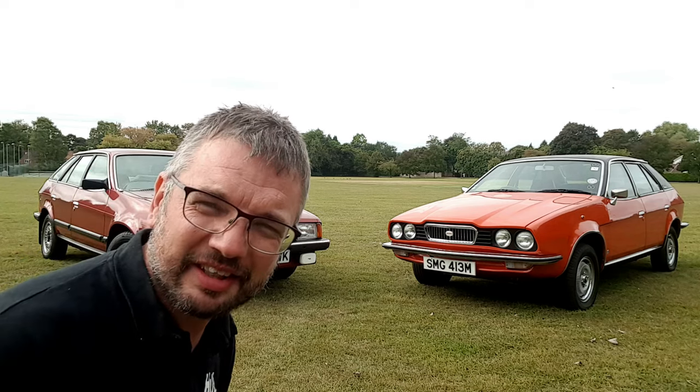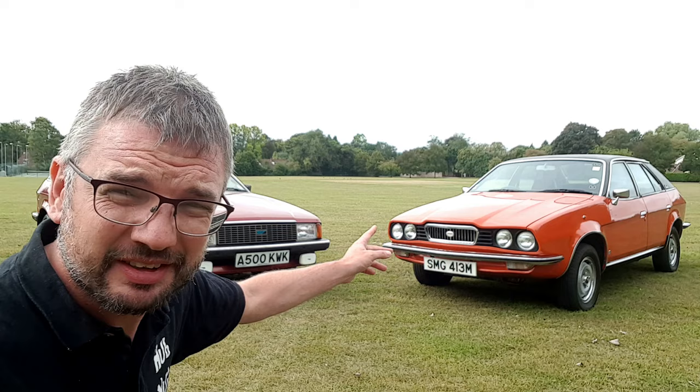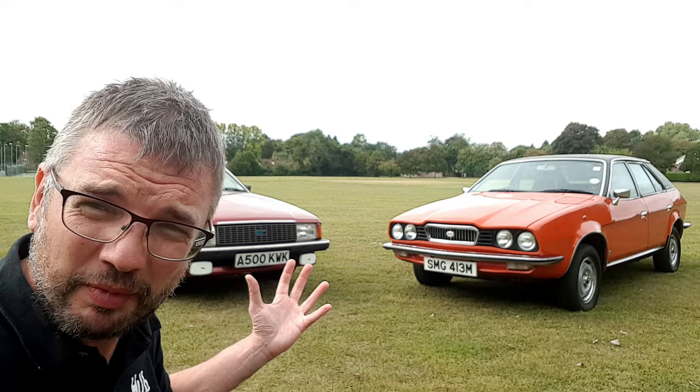In this exciting head-to-head, it is the earliest surviving wedge Princess versus the very last Austin Ambassador. Because these cars are so amazing, this is going to be a two-part video.